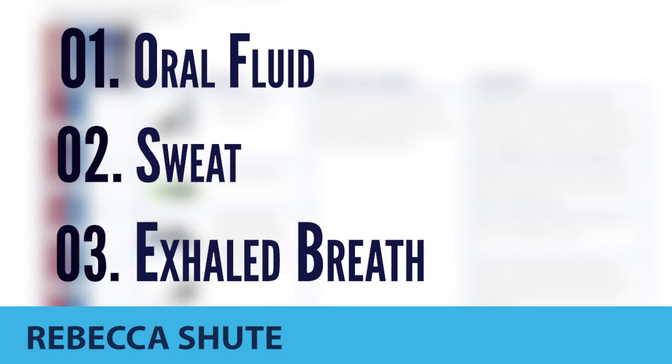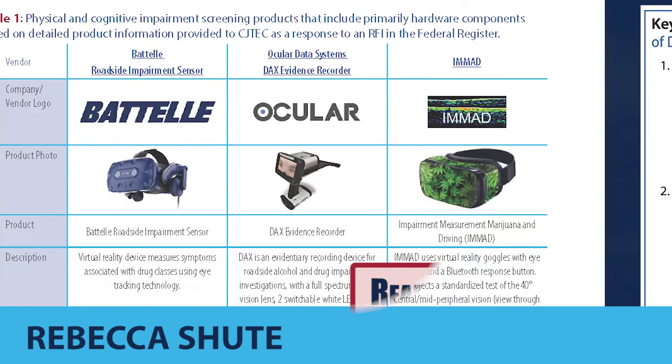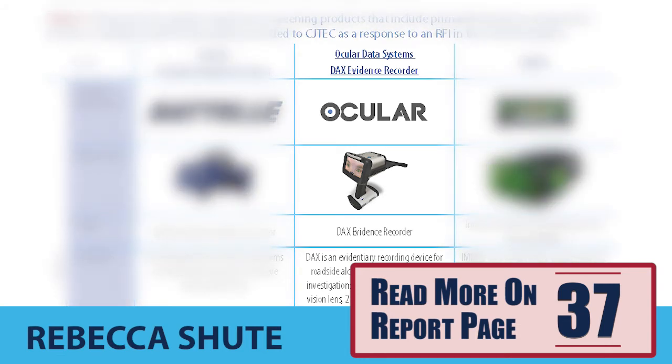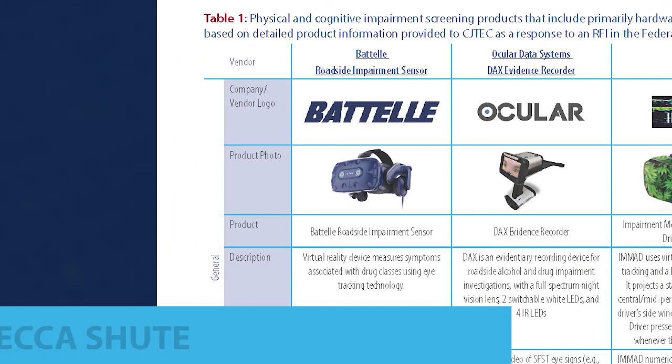Both product categories can help support an officer's opinion that an individual may be impaired. The report identifies these key benefits and leverages insights from real end-users. Detective Jennings and the Austin Police Department have recognized this benefit through implementation of the DAX Recorder, a roadside portable evidentiary recording device for alcohol and drug impairment investigations. This device, among other products, can help document evidence of horizontal gaze nystagmus.